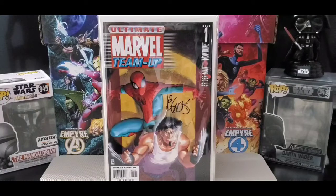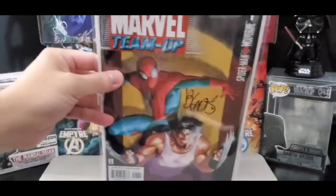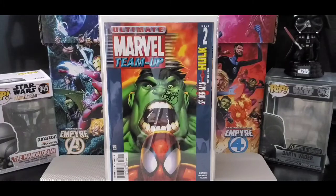This is Ultimate Marvel Team-Up, a Brian Michael Bendis collection. Issue number one is Spider-Man and Wolverine — basically a one-shot story by Brian Michael Bendis. Issue number two is Spider-Man and Hulk, teaming up with Spider-Man.